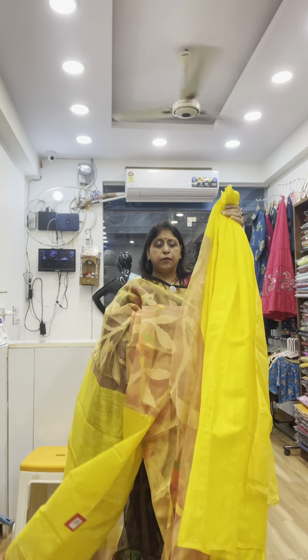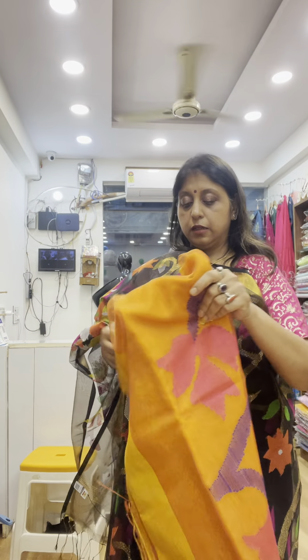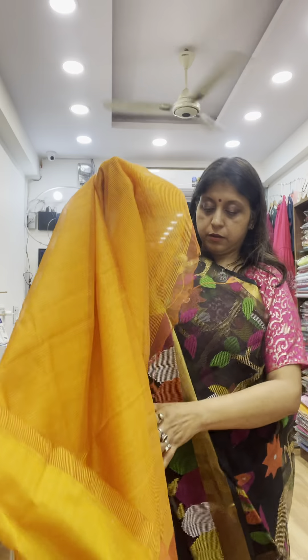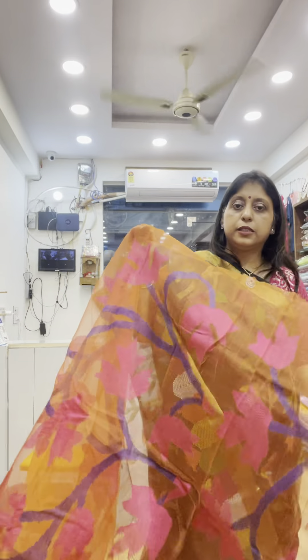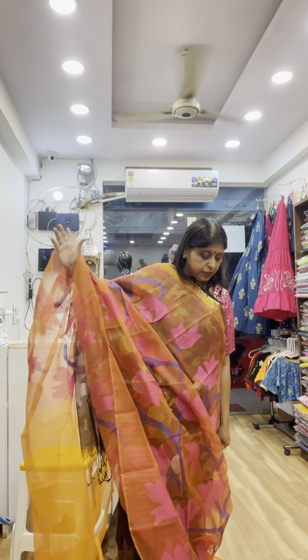Now I will move to the next shade — another yellow. See this is the pallu, designs are also different. This is the muslin portion — beautiful floral design. This portion is transparent. See the matka portion as well.